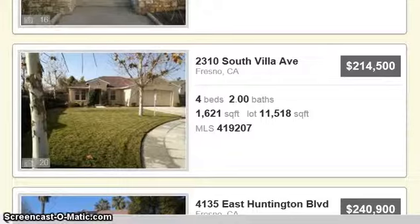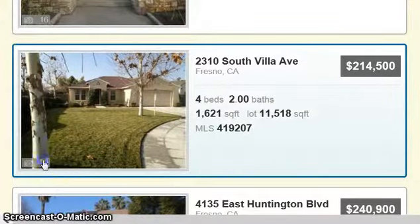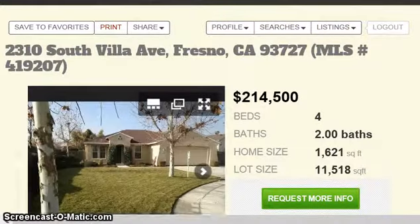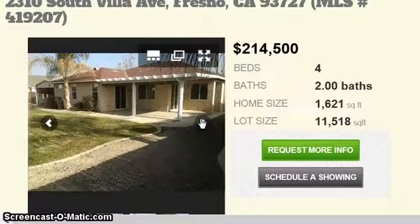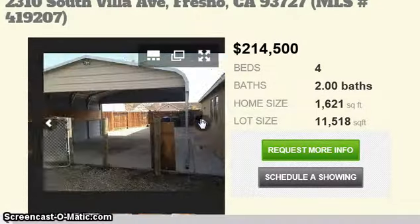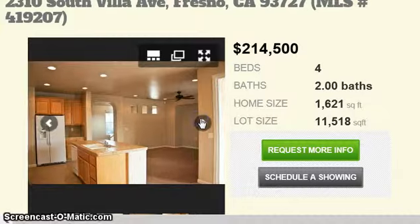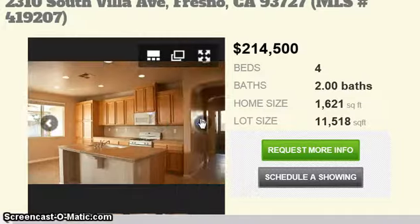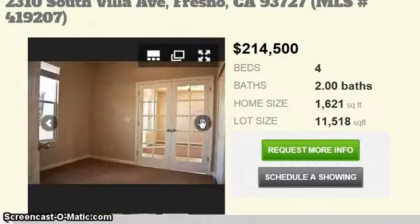And we have here on South Villa — 4 bedroom, 2 baths, 1,621 square foot home for $214,500. Let's check it out. It has a two-car garage, really nice clean little home. It has some RV parking, already set up with a carport. Looks like tile on the floor, tile countertops, oak cabinets. It's pretty clean with ceiling fans.